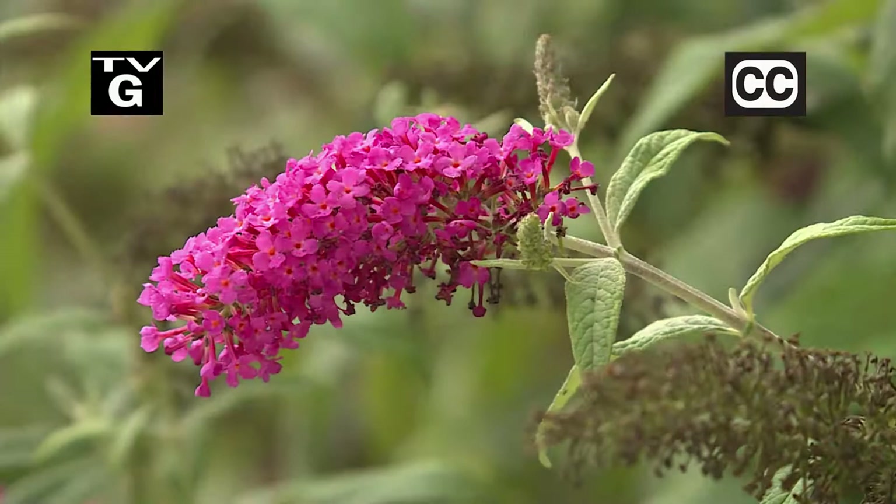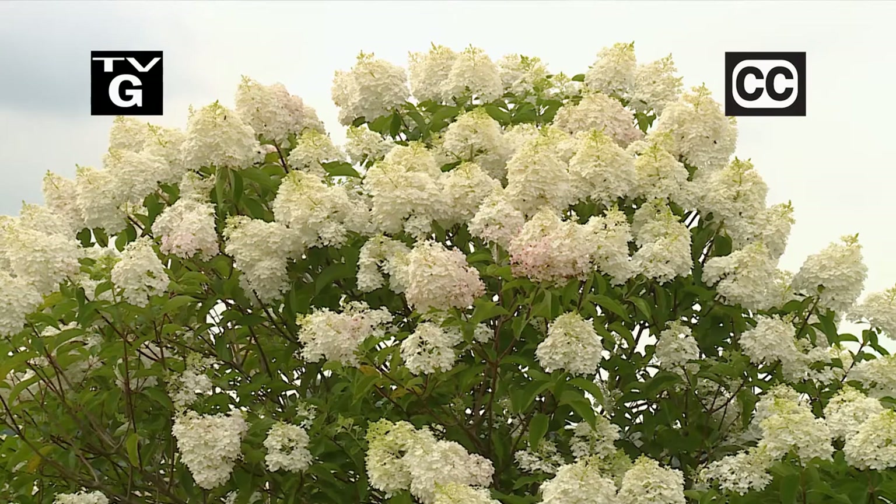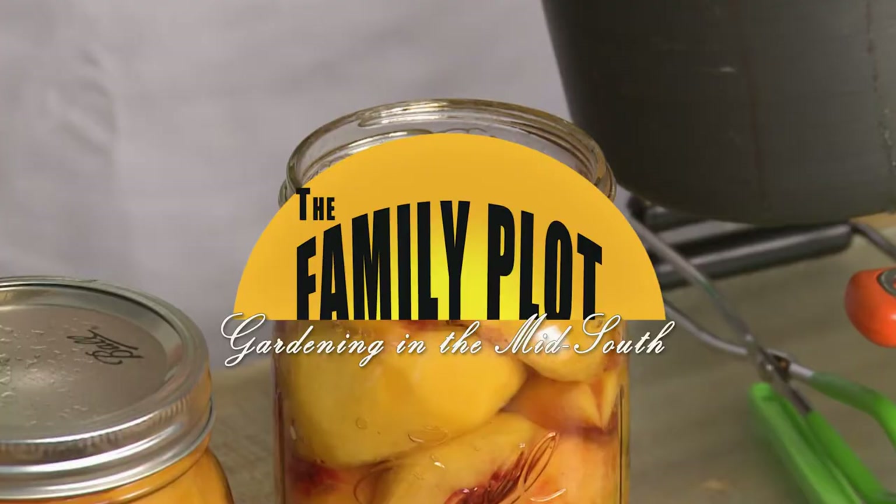Hi, thanks for joining us for The Family Plot, Gardening in the Mid-South. I'm Chris Cooper. When you think of summer flowers, you usually think of annuals. Today we're going to talk about some woody perennials with summer color. Also, we'll be canning fresh peaches. That's just ahead on The Family Plot, Gardening in the Mid-South.